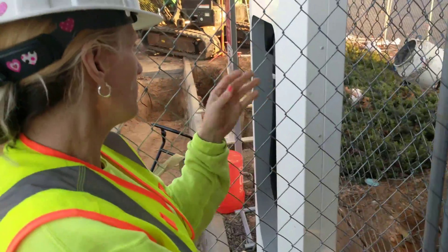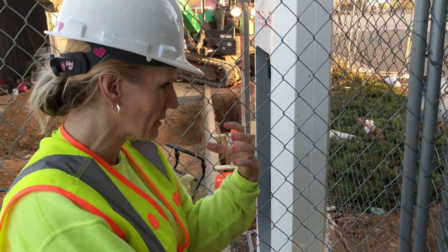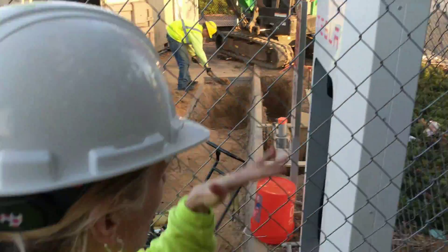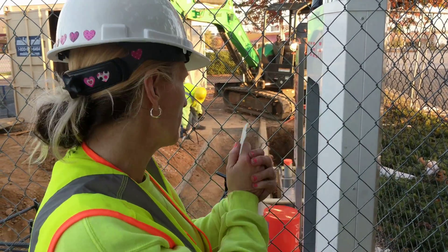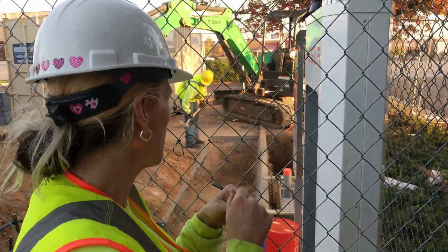Somebody from Tesla, after you've finished the installation of all the hardware. Correct. We were hired as a contractor to put in the expansion for the superchargers. Once we're done with pulling the wire, getting it ready to go so they can put the cabinets in, a representative will actually fly out here from Tesla, from California.